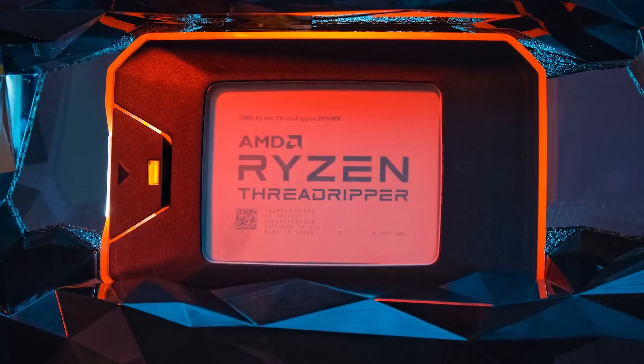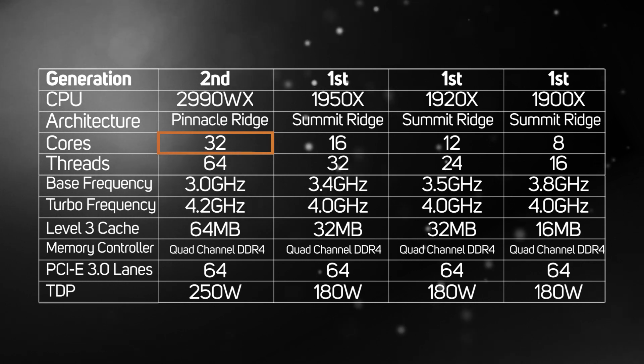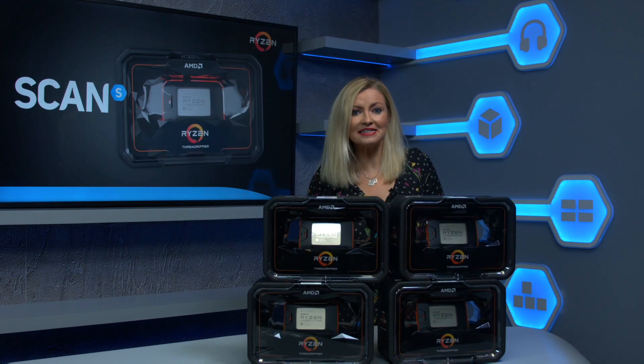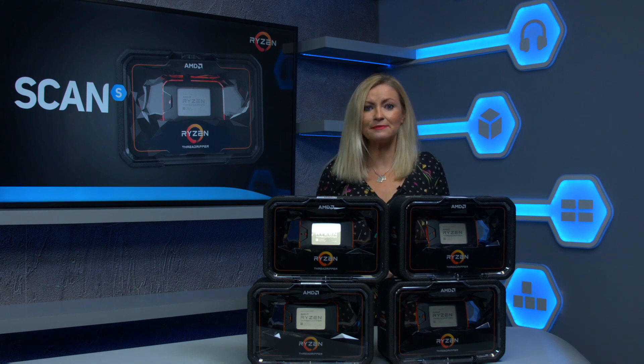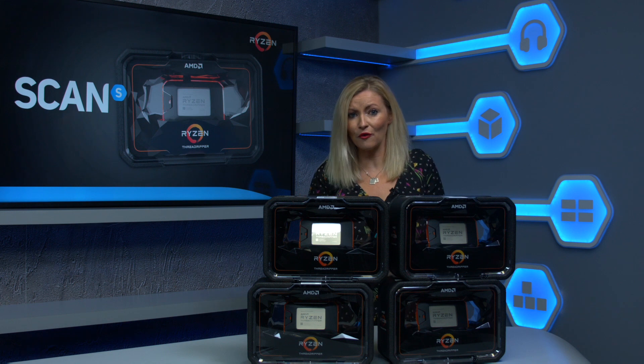An impressively long name and even more impressive under the hood, thanks to having 32 cores and 64 threads. Nobody has ever managed to squeeze that many cores into a desktop CPU before, and you could be forgiven for asking why you might need that many cores. The honest answer is that most PCs don't, as a Threadripper 2990WX simply won't run games and many applications any faster than a Ryzen 7 or a Core i7.